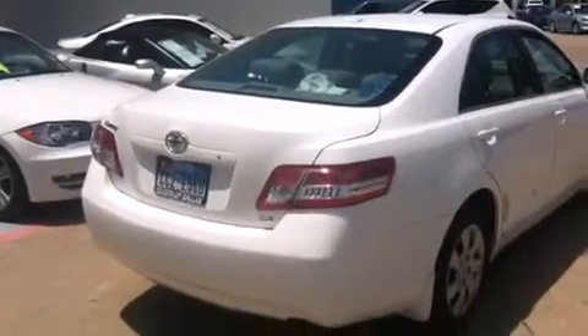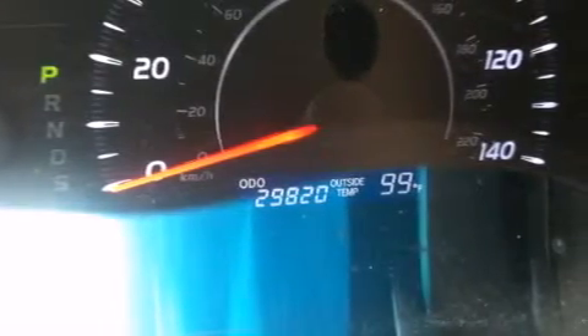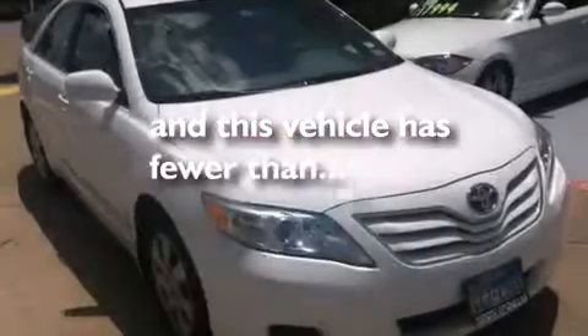A rear window defroster, traction control, four-wheel disc brakes with ABS — and this vehicle has less than 30,000 miles.